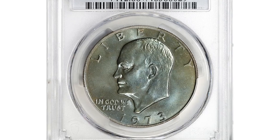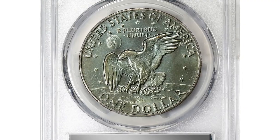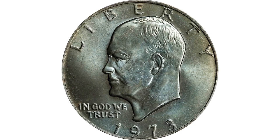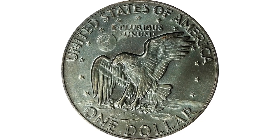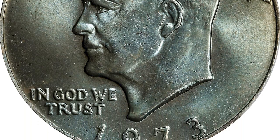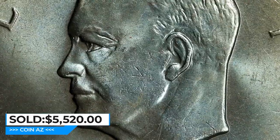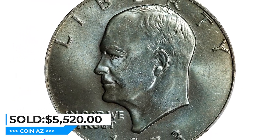This is the 1973 Eisenhower dollar in MS66+ CAC — a proven gem with lustrous satin surfaces beautifully toned in warm blue-gray with subtle antique gold highlights at the borders. Due to a combination of poor striking quality and rough handling by mint employees, circulation-struck Eisenhower dollars are rare and difficult to locate in the finest mint state grades. This one sold for $5,520 on March 23rd at Stack's Bowers auction.